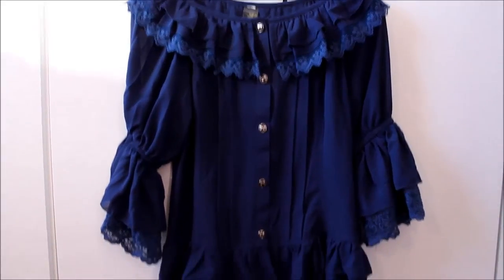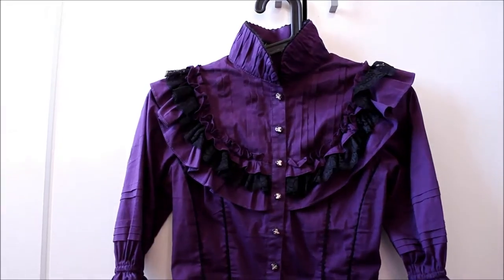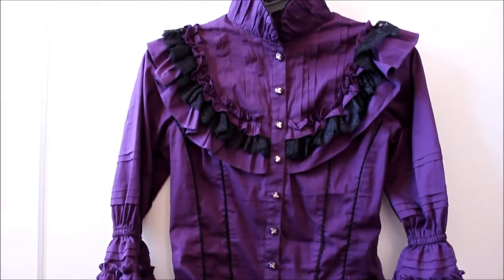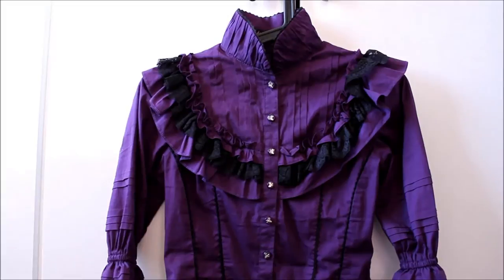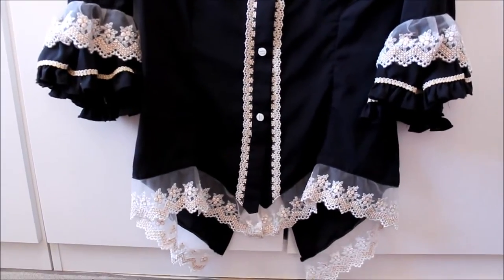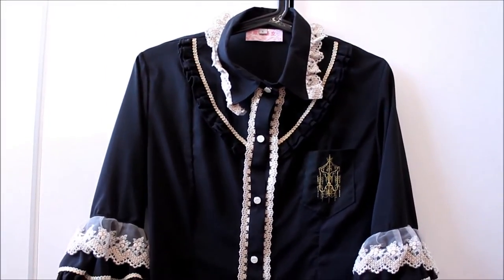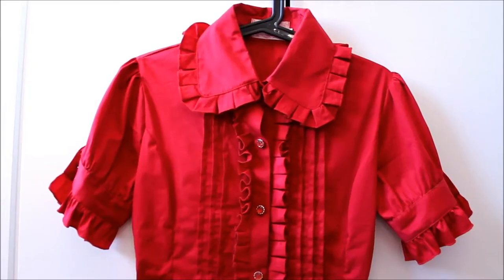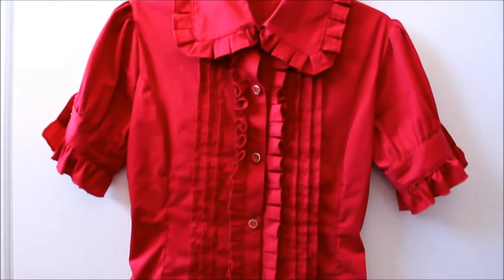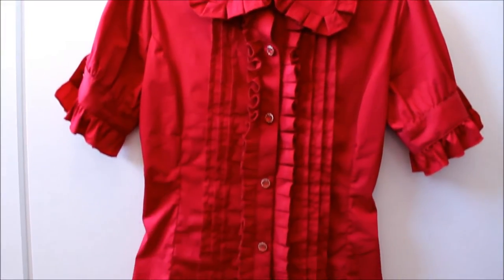Now for shorter sleeves. This is from Infanta. A purple shirt from Classical Puppets — it is indeed bright purple. I think this is Dear Celine but the tag is in Chinese so I can't read it, but I really love the blouse — perfect for summer. Same brand, possibly Dear Celine — and this is a nice deep burgundy red instead of the orangey red that my camera wants me to believe it is.